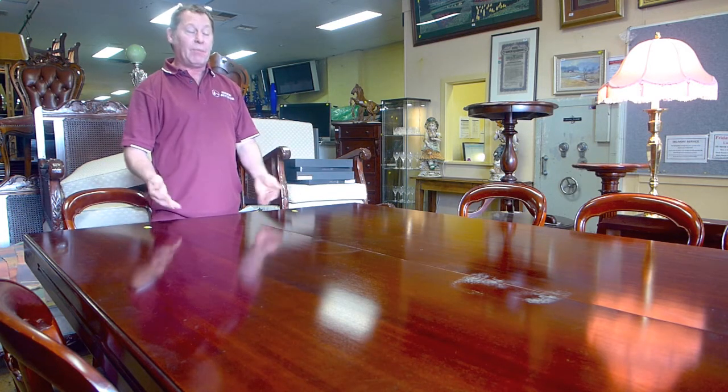G'day everyone, this is Richie here. This is one of the showroom favourites of this week. We have an 11-piece mahogany dining setting. As you can see, it's quite large to have all your guests around. This would have been worth between $2,000 to $3,000 in its time.